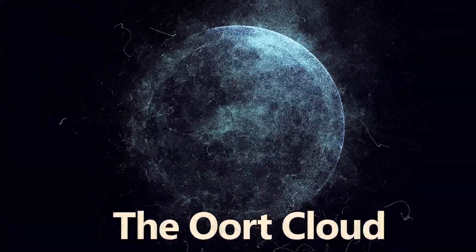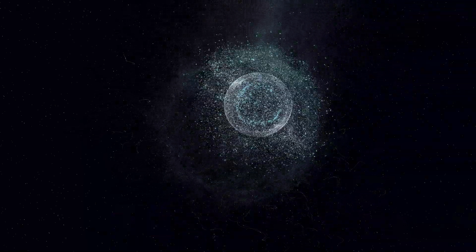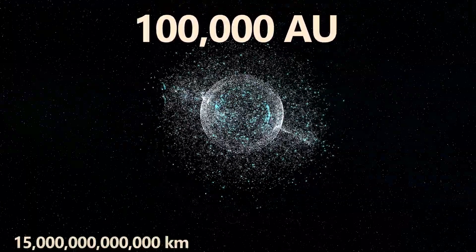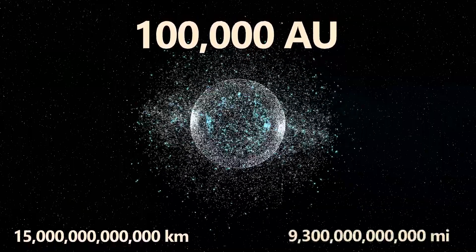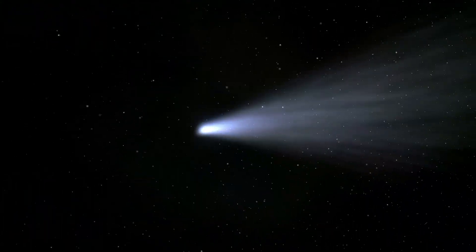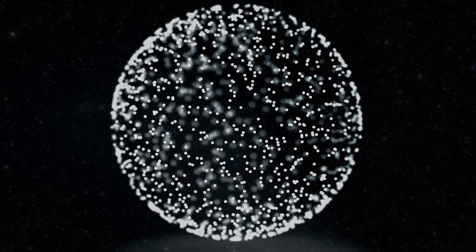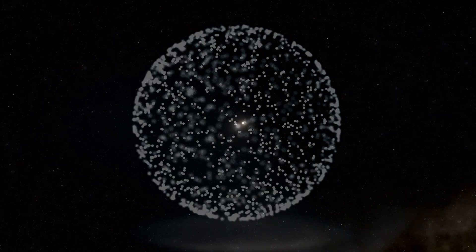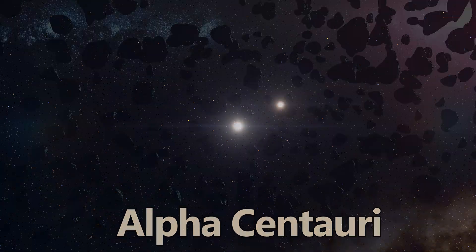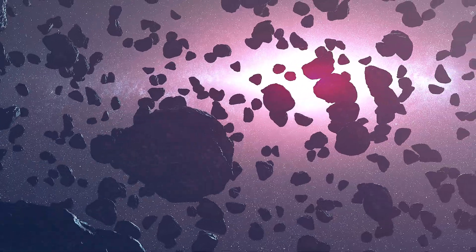The Oort Cloud is a theoretical spherical shell of icy bodies that surrounds the solar system. At a distance of up to 100,000 astronomical units from the Sun — approximately 15 trillion kilometers, or 9.3 trillion miles — it is believed to be the source of long-period comets that take thousands of years to orbit the Sun. The Oort Cloud is thought to be the supposed edge of our solar system, and it is so vast that it extends nearly halfway to the nearest star system, Alpha Centauri. The Oort Cloud and Kuiper Belt are crucial for understanding the outer reaches of our solar system and the origins of comets.